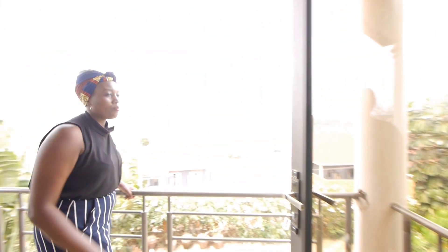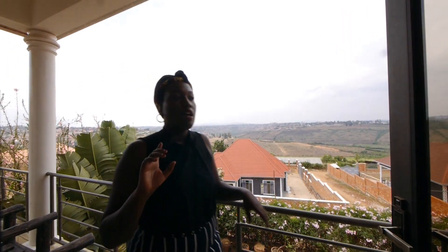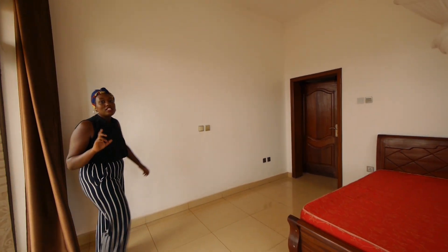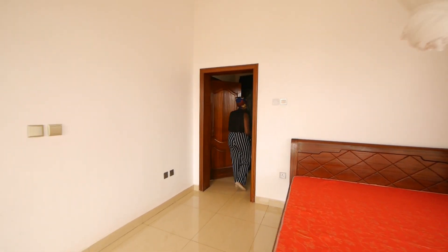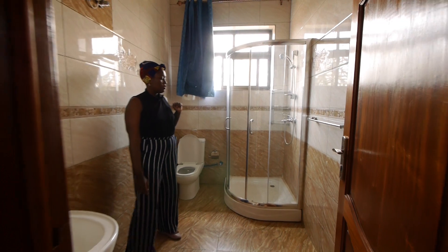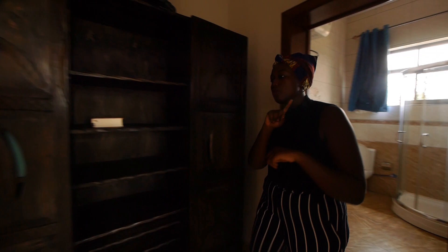Here, you have a small balcony. This bedroom is also self-contained, and the good thing is that the bedroom is actually separated from the closet space. There's a small closet space here, and we have a bathroom.